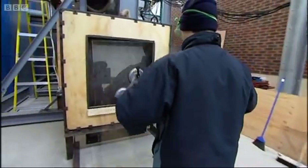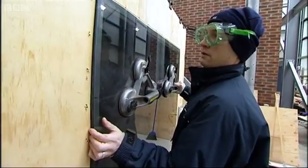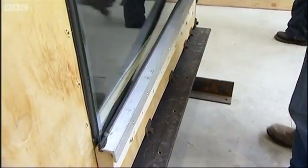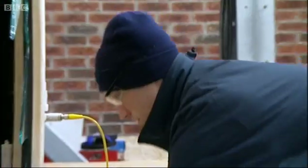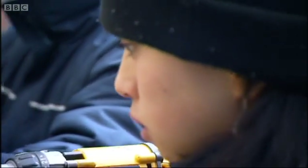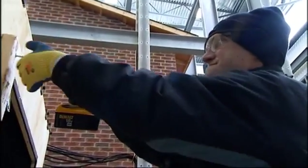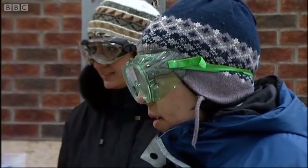Just how vulnerable Manhattan's high-rise buildings are to hurricane-force winds was highlighted recently by a team of structural engineers from the University of Western Ontario. They're investigating the impact of extreme wind on building structures, and in particular, on glass.